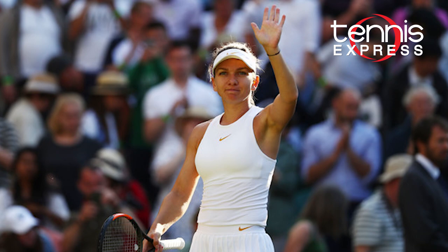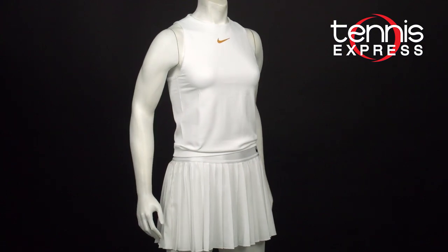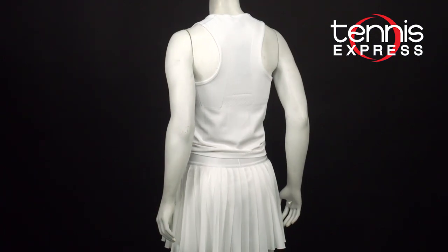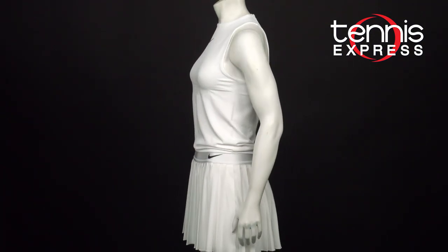Now that she's tasted the glory of a major title, it is no secret that she's going to want another Grand Slam championship. Halep wore Nike's Court Slam tennis tank and bike shorts for her first match, and paired it with the pleated Nike Court Victory skirt.